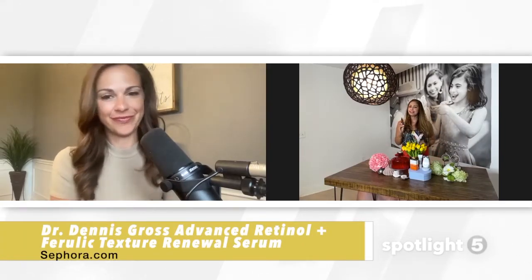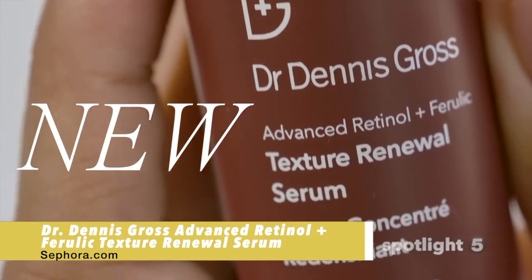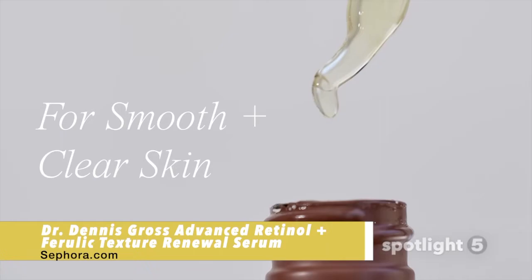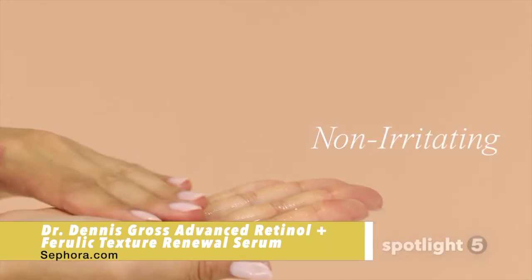And Yessie, you also have something from Dr. Gross, right? Yes, Dr. Gross has an advanced retinol and ferulic texture renewal serum. This is a lightweight serum formulated with retinol, bakuchiol, rambutan, and ferulic acid to reduce the look of blemishes and smooth lines and wrinkles for an even clearer complexion.